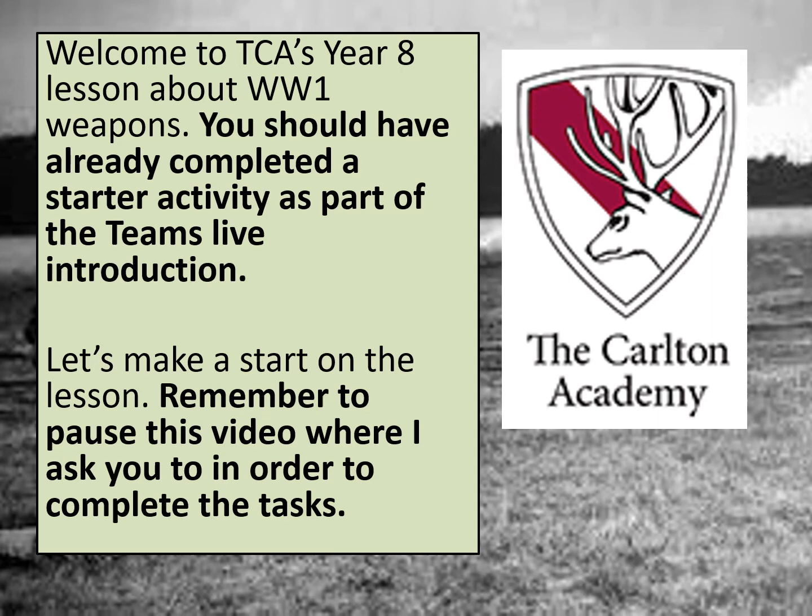Hello again, welcome to the Carton Academy's lesson about World War I weapons. You should have already completed a starter activity as part of a Teams live introduction with your teacher. Remember to pause the video when asked to complete the tasks, and your teacher will be on Teams for the whole lesson if you have any questions.